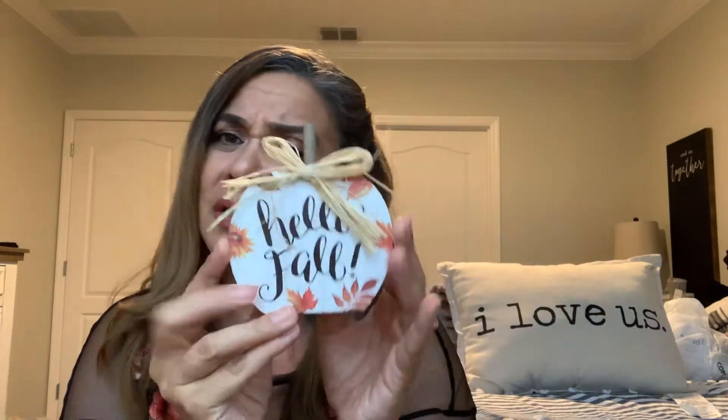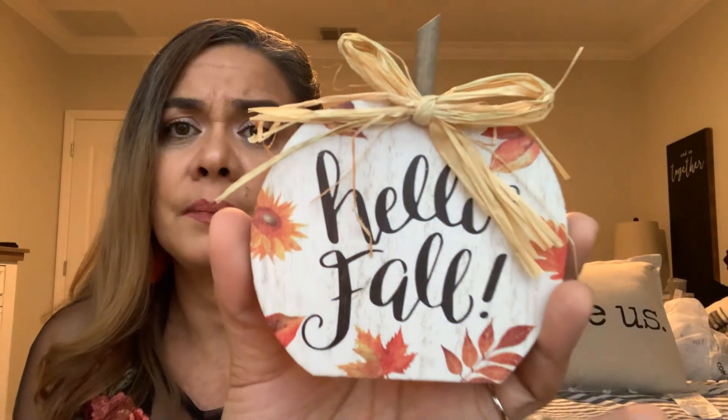I got two of these — 'Hello Fall.' One maybe on my little tier tray and one on my shelf when you walk in, or on my little table. I just noticed it has a little clip on the back — maybe to clip a picture? I don't know, I wouldn't want to take away from the look. It's a cute little distressed pumpkin with sunflowers and leaves. So that's it — that's all I got from Dollar General.